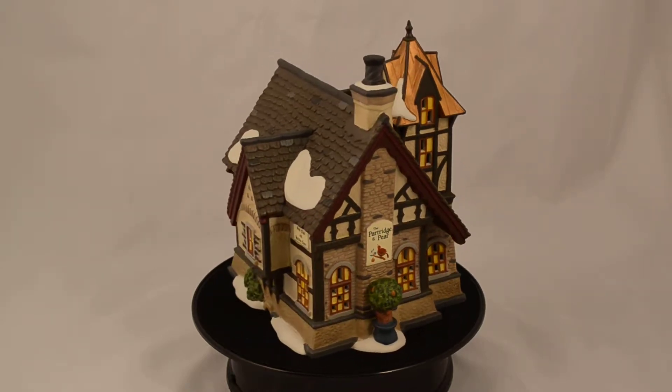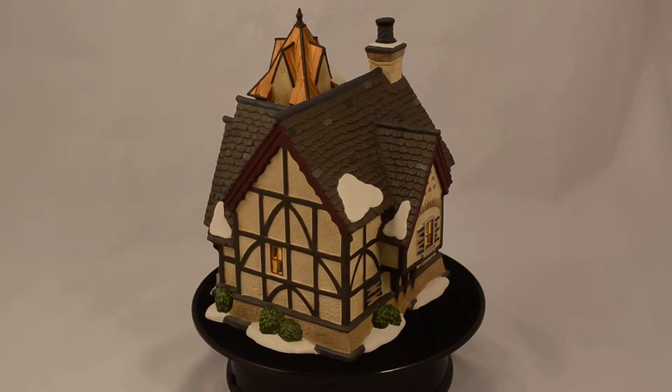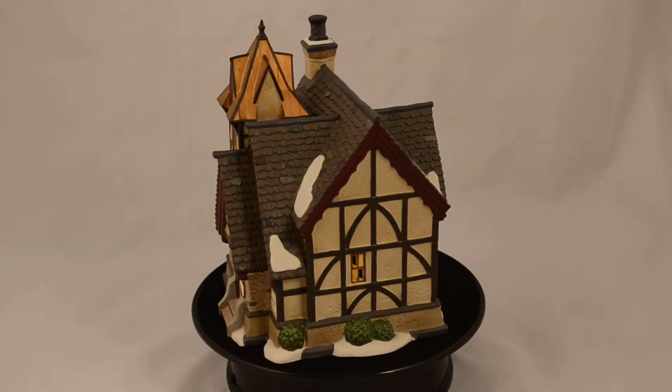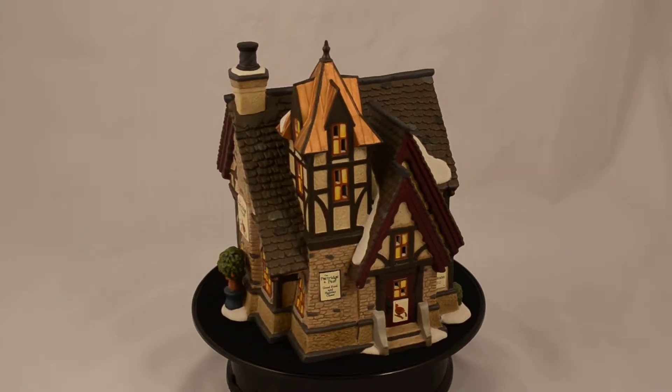The Tudor Revival architecture is seen in the half-timbered construction, steeply pitched roof line, and carved wooden soffits. A picture of the Partridge adorns the front door, suggesting a dining option on the menu.